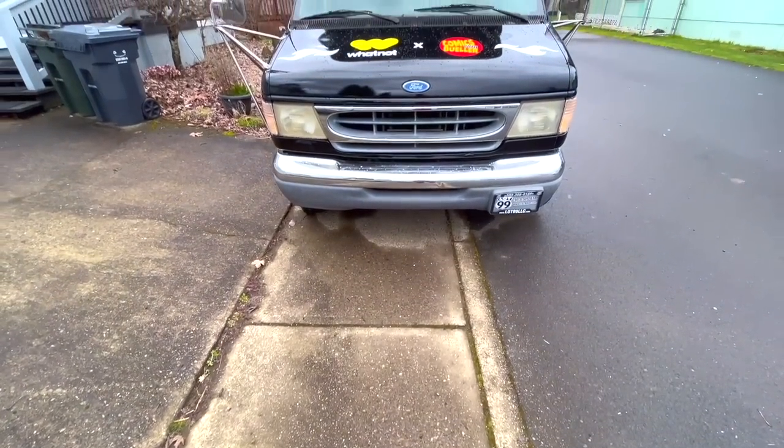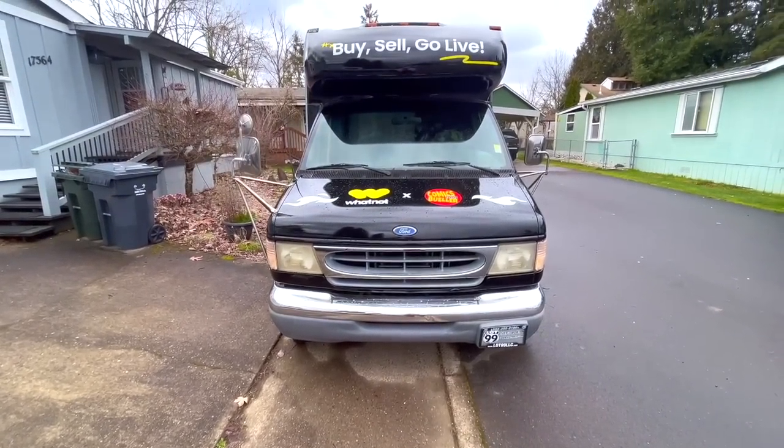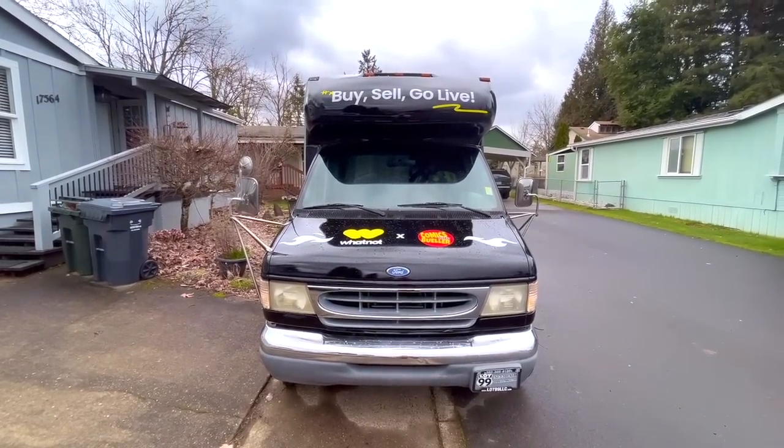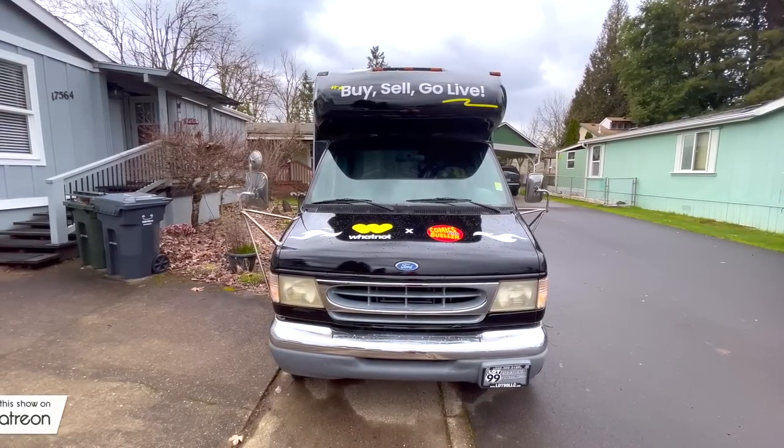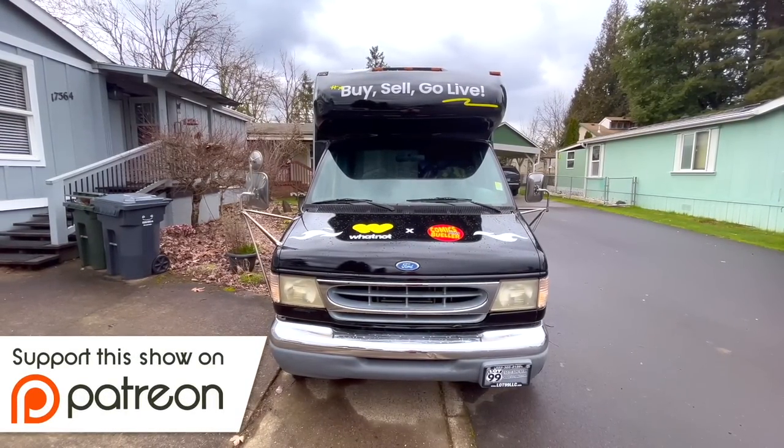Let's go ahead and jump to the outside of the bus and start the official tour of the Bueller bus heading your way. We're looking at the front end of the Bueller bus — you can see 'buy, sell, go live' with the Whatnot and Bueller logo there on the front.